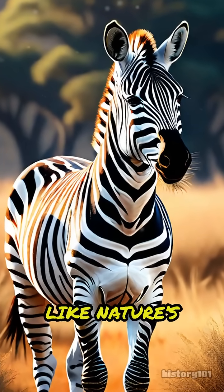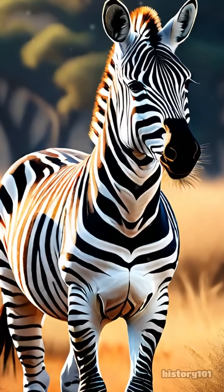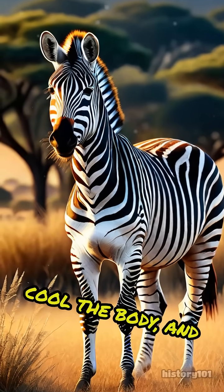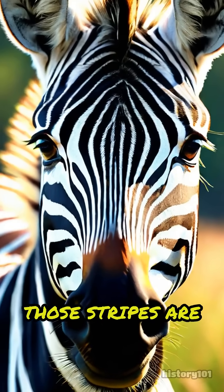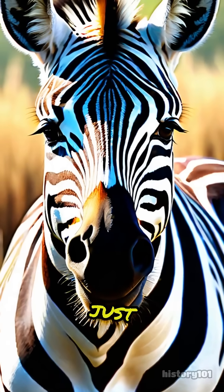So, zebra stripes are like nature's multi-tool. They confuse predators, cool the body, and even keep bugs at bay. Next time you see a zebra, remember, those stripes are much more than just stylish. They're a clever survival trick.